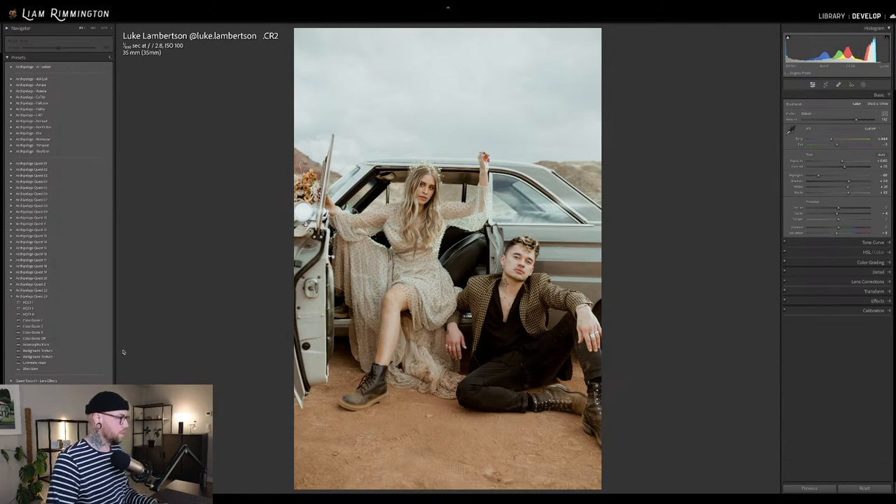Let's take a look at the other options. Background Texture Minus will soften up that background and separate the subjects a little bit. And then Background Texture Plus — for this I would probably use Plus. This is a really good example of where Background Texture Plus actually pulls in a little bit more detail surrounding the subjects, and it looks really good because you get a little bit more separation with the car and the clouds have a little bit more texture.